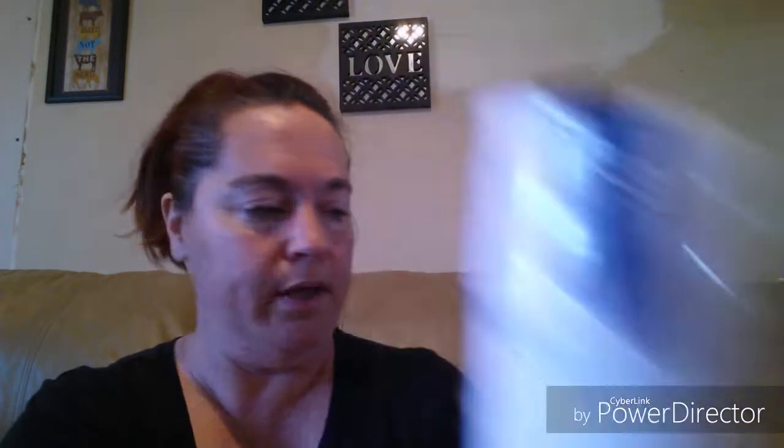Of course we had to get some of our Hefty plates — 20 count — and I picked up some cups. These are a Greenbrier product, it's a three-pack. I'm not sure what the ounce is on them, it doesn't say, but it's just this three-pack of white cups.